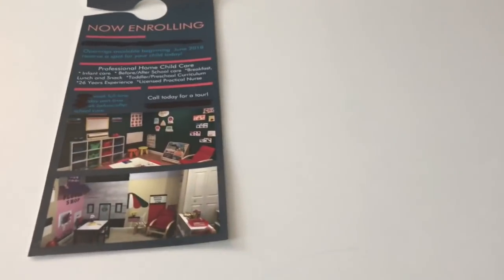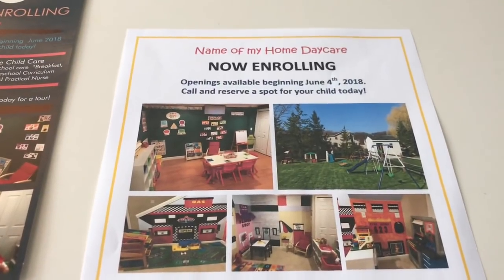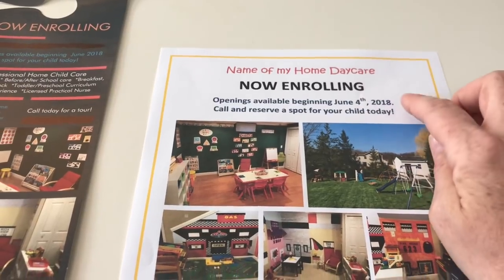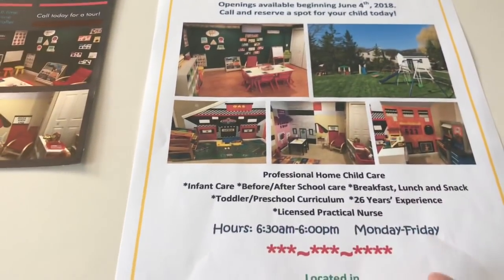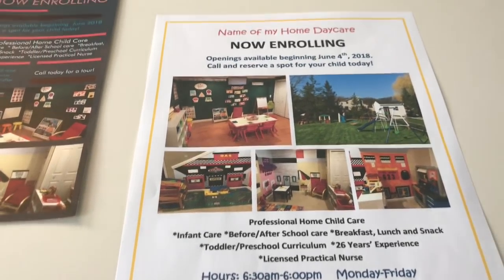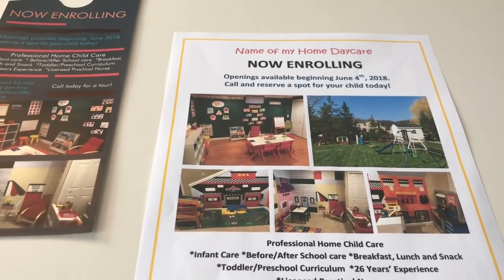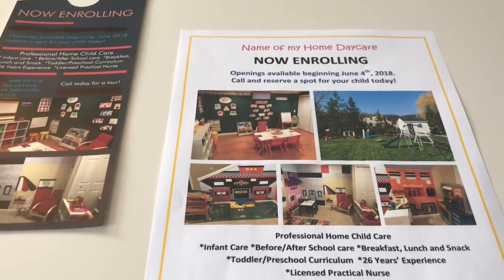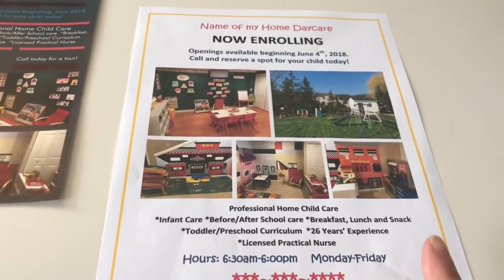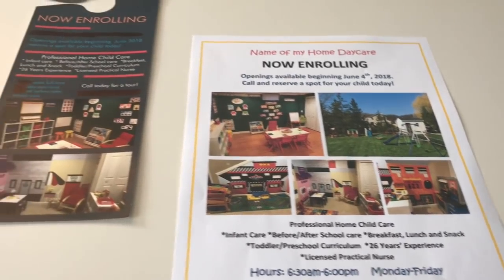Let me show you what I ended up doing. I created this on Microsoft Word using the same pictures — my daycare name, 'now enrolling,' the date, a little about myself, the hours, and where I was located. I literally put this on one of those Facebook mommy sites and every single one of my families came from that, and I spent zero dollars. I simply made this and downloaded it on the app. Number one tip: do not pay for advertising.